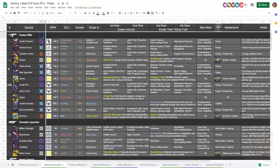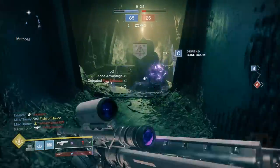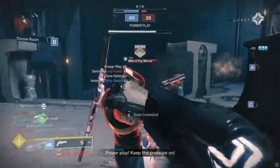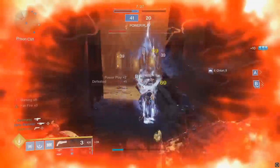Up next, we have the fusion rifles, considered pretty widely as a good option for newer players. Because of their low skill floor and low performance ceiling, they're an ideal weapon to start off with before eventually graduating to shotguns. The general use case is like a pulse rifle at close range with special ammo damage — pretty easy to use. If you're just looking to relax or be casual, fusion rifles are definitely a way to do that.